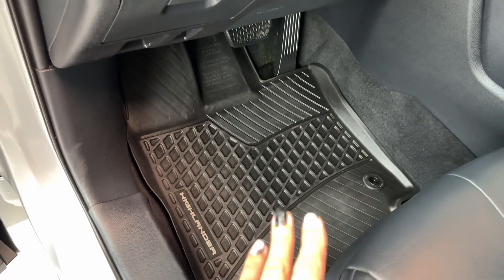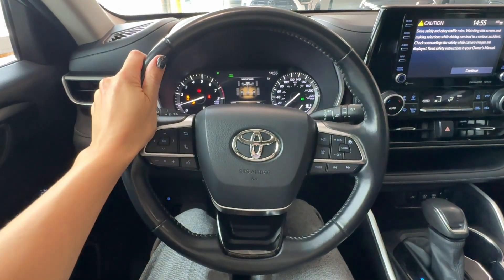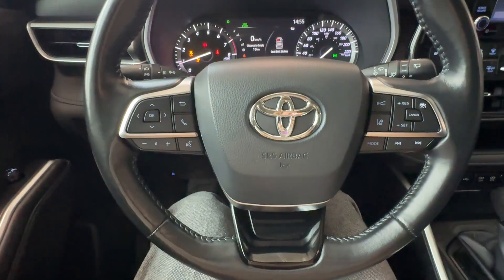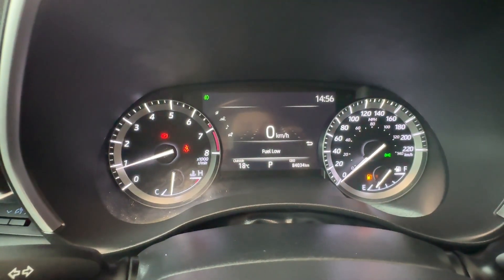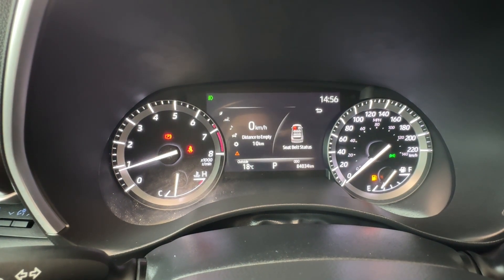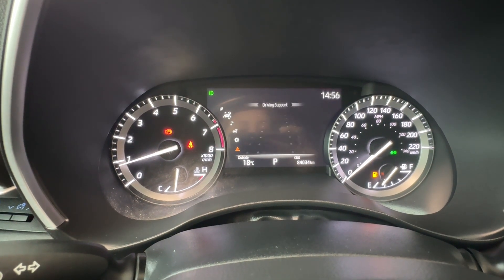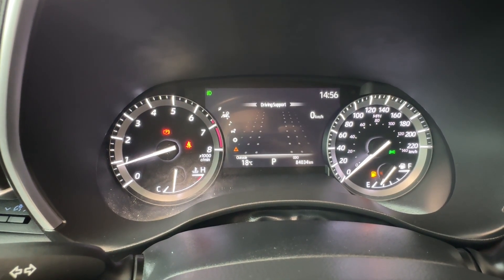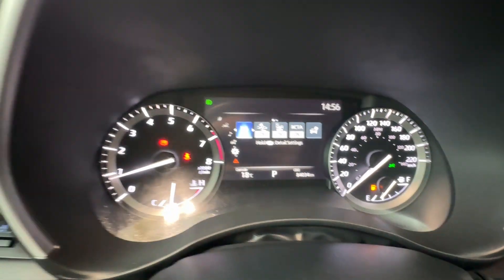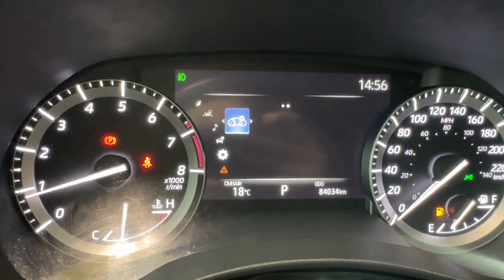On the floor we have all-weather rubber mats with Highlander badging throughout the whole cabin. In front of me is a leather-wrapped three-spoke steering wheel with quite a few controls. Behind it is a driver informational gauge cluster with a digital screen in the center. We can quickly look through vehicle settings including tire pressure monitoring system with auto location, safety settings, lane departure alert, pre-collision system, and blind spot monitor with rear cross traffic alert.